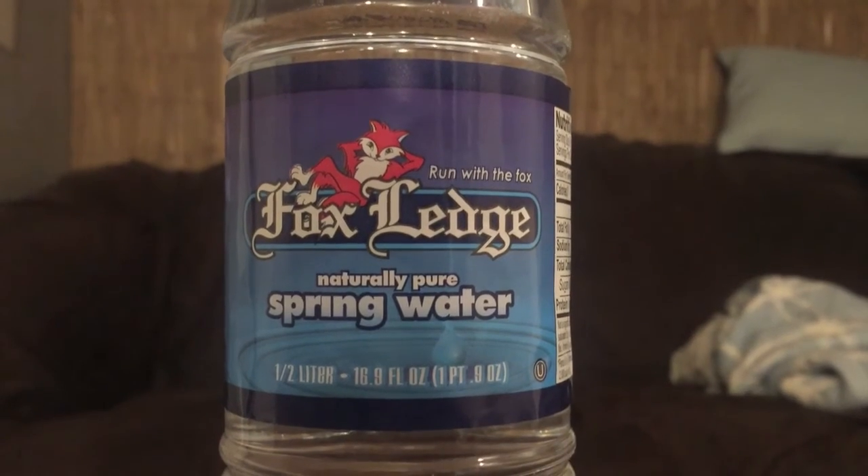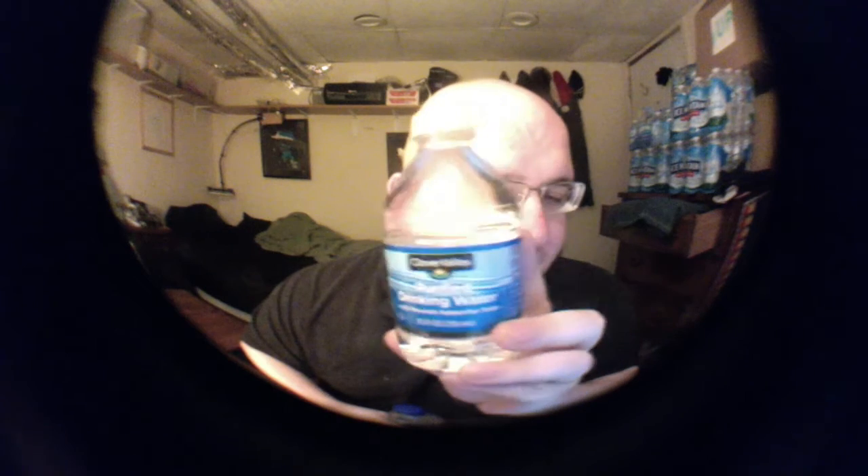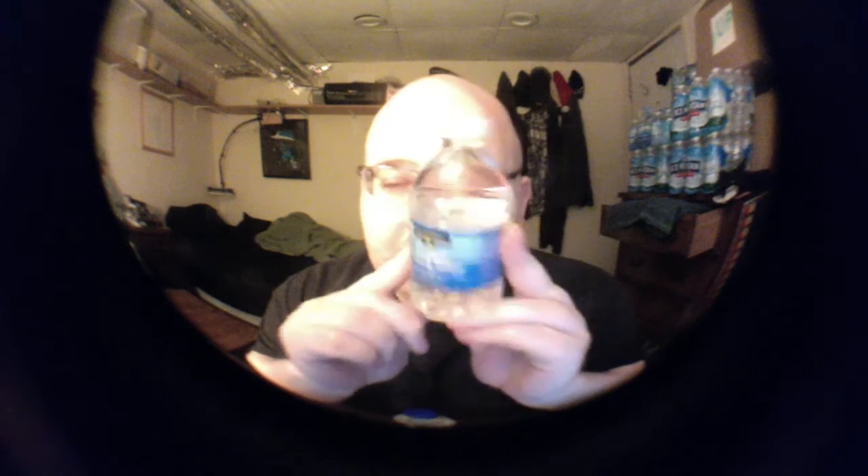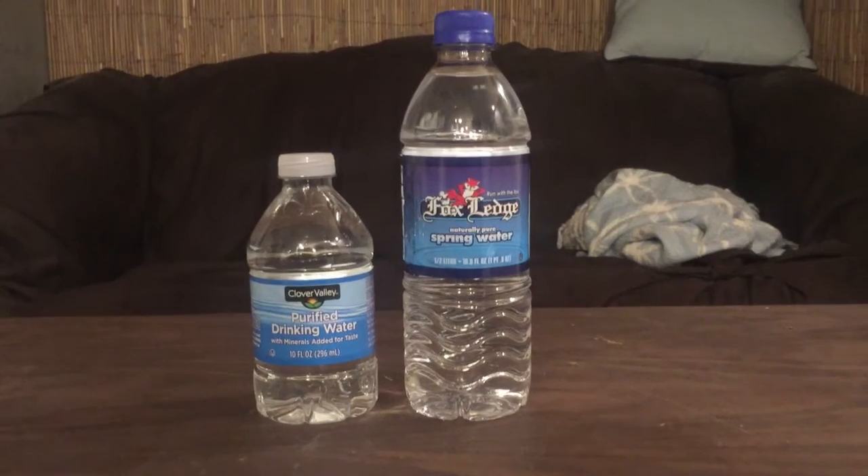Today we have another water comparison video. First up is Fox Ledge spring water, sold at Whole Foods in a half-liter bottle. Next is Clover Valley purified drinking water, about 300 milliliters — another Niagara bottle. The Niagara Bottled Water Company sells tons of different brands under different labels. This one uses reverse osmosis with calcium chloride and sodium bicarbonate, and is bottled in Hamburg, Pennsylvania. Fox Ledge is bottled in Pleasant Mount, PA. Niagara bottles in many locations around the country.